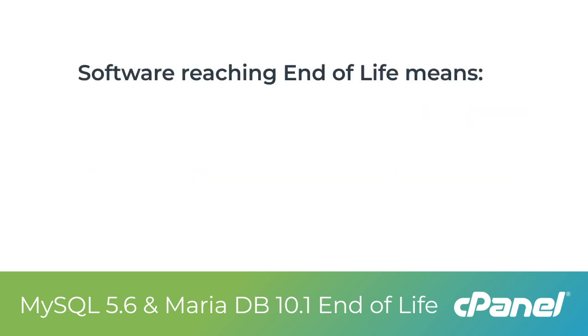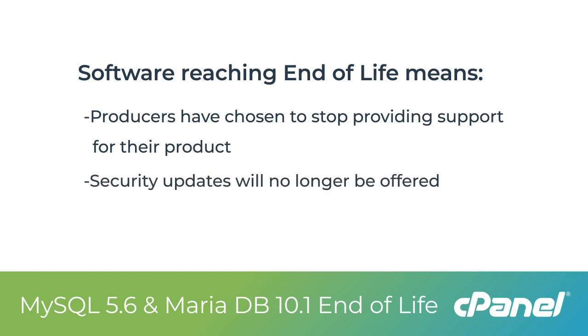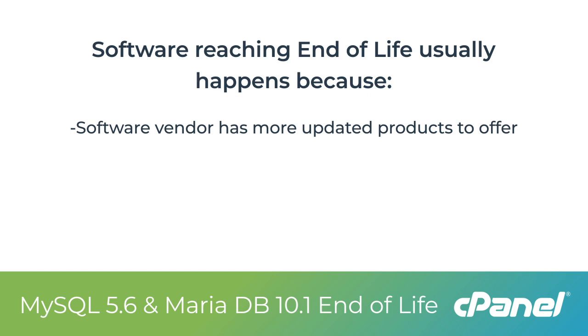When software reaches end-of-life, it means that the producers of that software have chosen to stop providing support for their product. This also means that even security updates will no longer be offered. Usually, this happens because the software vendor has more updated products to offer.